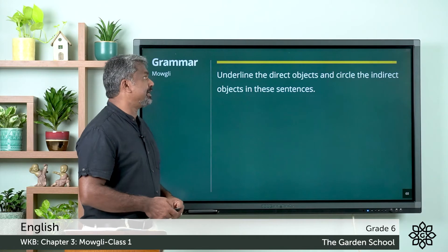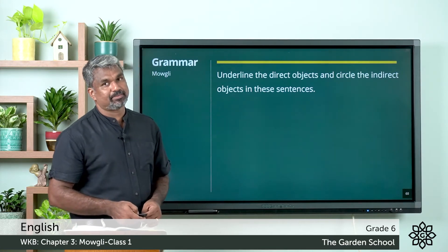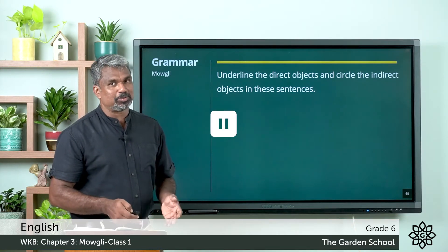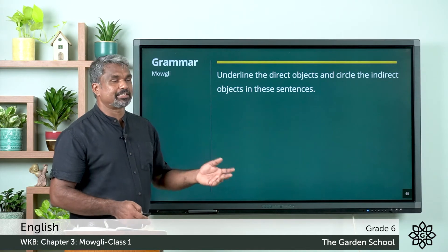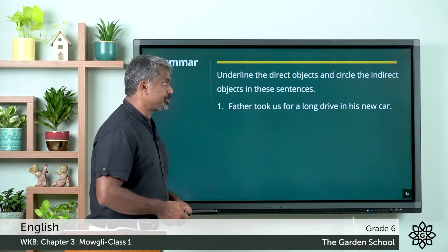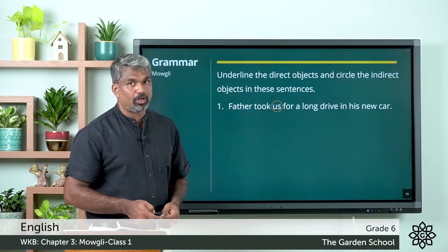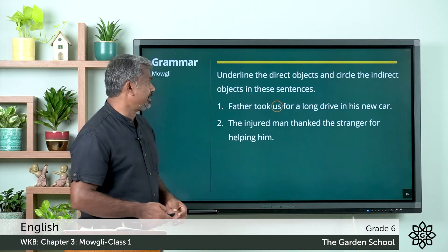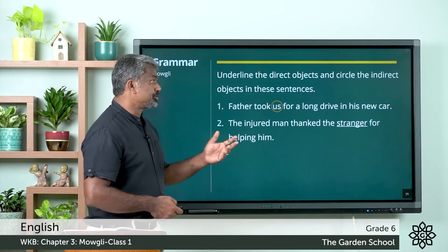We can move to the next exercise: underline the direct objects and circle the indirect objects in these sentences. Pause the video, do it, and come back. Hope you all done. We can check the answers. First one: father took us for a long drive in his new car — here 'us' is the indirect object.